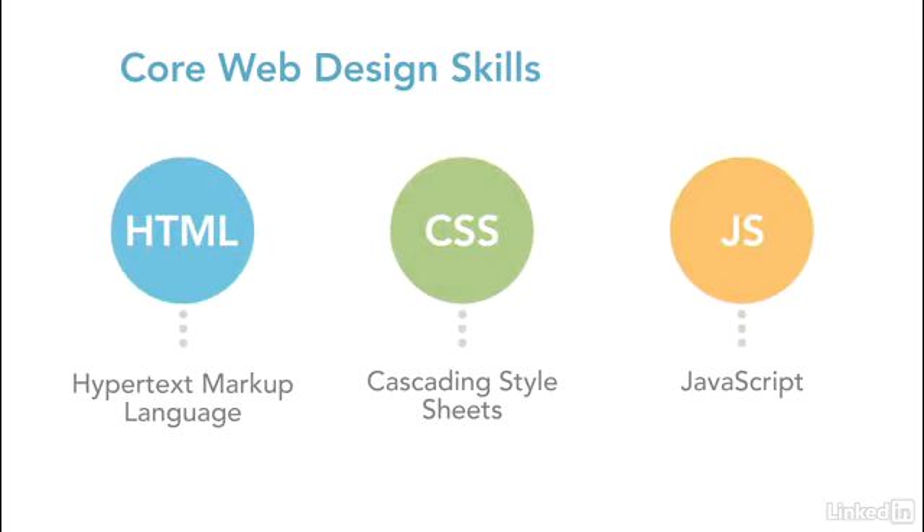Although there are a lot of web design tools that make the process of authoring content easier, none of them allow you to create professional websites without writing code, regardless of what their marketing teams tell you. And that's not likely to change in the near future either. So if you're serious about learning web design, you'll need to embrace the prospect of learning to code.